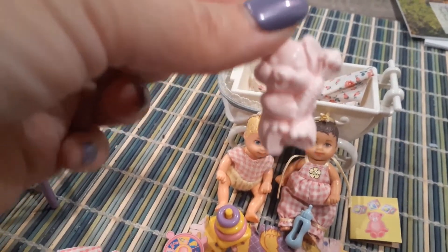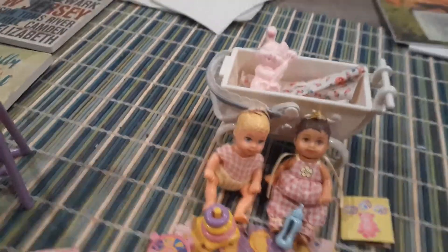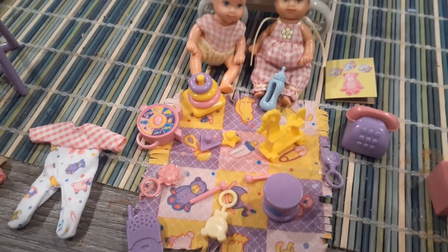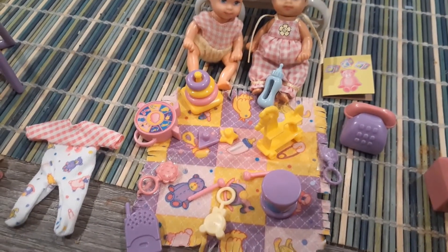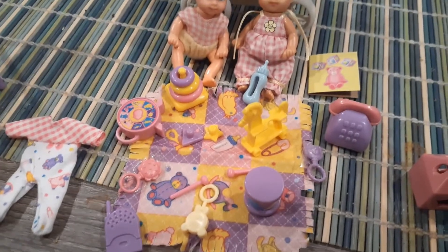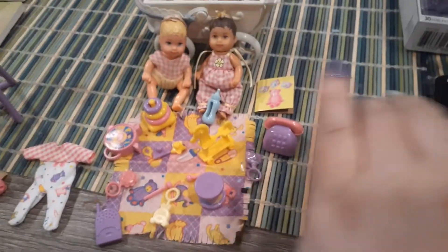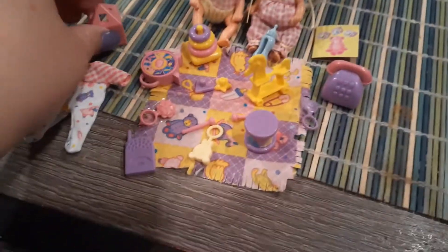I also have this really cute rabbit — this was the same rabbit that came out with the original Kelly, but her rabbit was hot pink. As you can see, there's a boatload of toys for Chrissy to play with. A couple of them I added in, like the blue bottle and that yellow rattle, but the rest actually came with the play set, and I thought it was just really sweet.